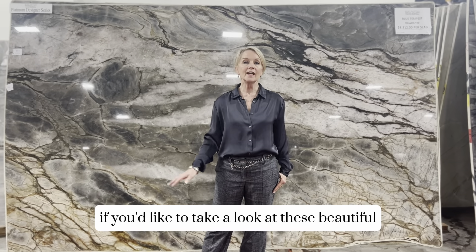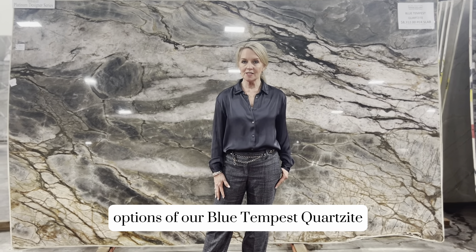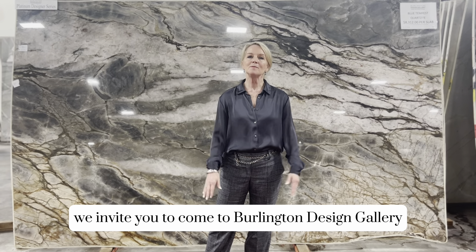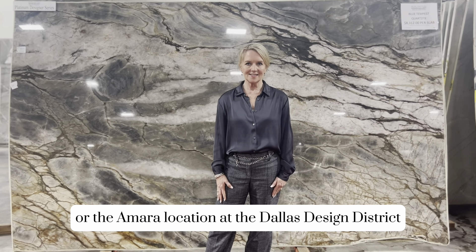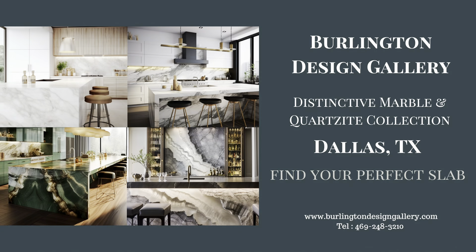If you'd like to take a look at these beautiful options of our Blue Tempest Quartzite, we invite you to come to Burlington Design Gallery here in Irving, Texas, or the Amara location at the Dallas Design District. Thank you.